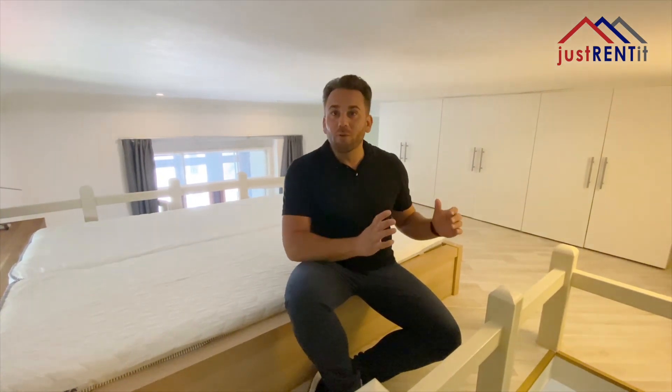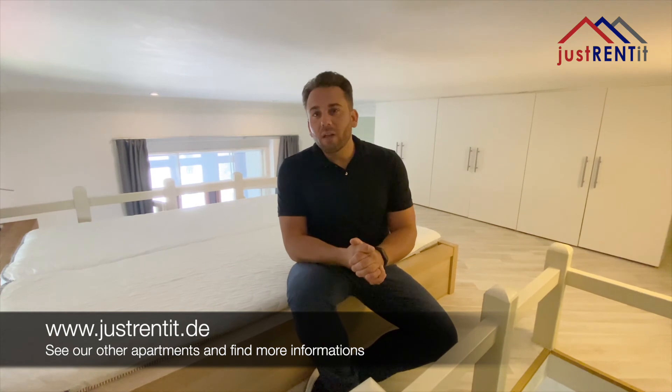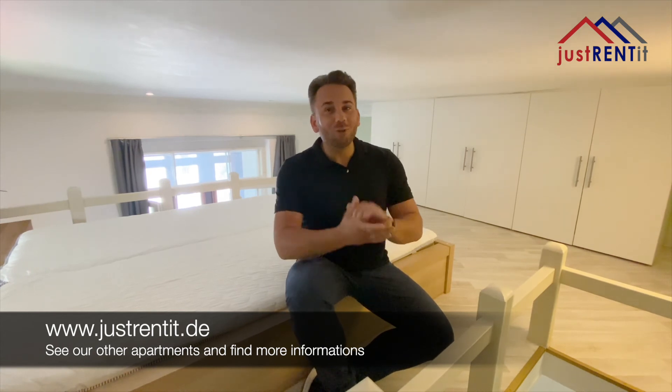If you want to rent this apartment, you only need to bring your bed clothes and your towels. If you have any further questions, feel free to contact us. If you are interested in the surroundings, we made an extra video specially for the surroundings in this area, which you'll find in the video description. If this apartment is not the right one for you, check out our other videos — I'm sure we have the best apartment for you. Hope to see you soon, bye bye.